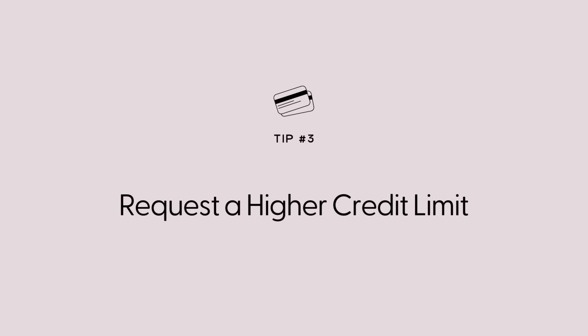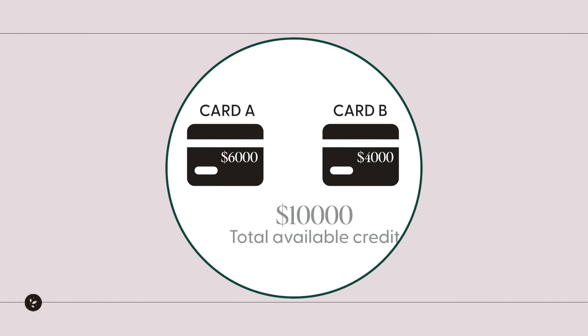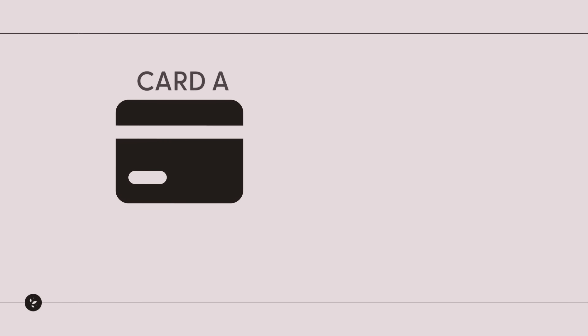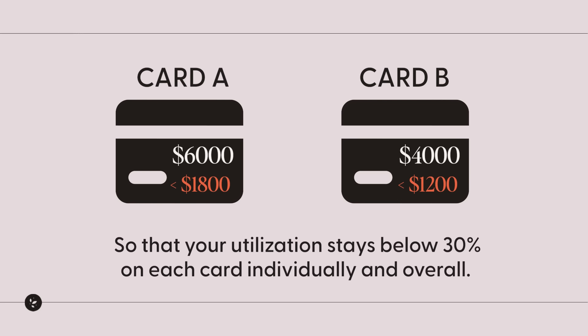Number three: request a higher credit limit. This might seem a little counterintuitive, but one way to improve that credit utilization ratio and thus improve your credit score is to actually ask for a higher credit limit. Let me explain. Let's say you have card A with a limit of $6,000 and card B with a limit of $4,000. Add those two together, your total available credit is $10,000 — this is the denominator in calculating your credit utilization ratio. You want that credit utilization to stay below 30%, which means not using more than $3,000 total. So you wouldn't want to spend more than $1,800 on card A or $1,200 on card B so that your utilization stays below 30% on each card individually and overall. Now, if you were able to increase your available credit and not use it — meaning don't go spend more because you have a higher credit limit — you can instantly improve your credit score.